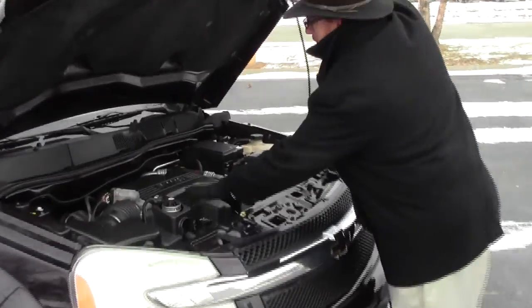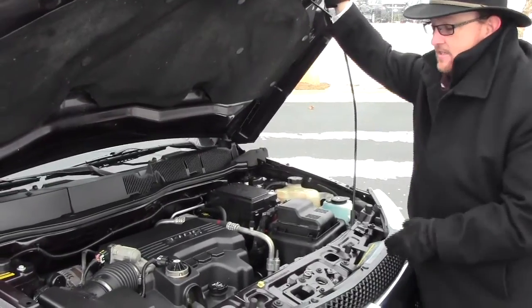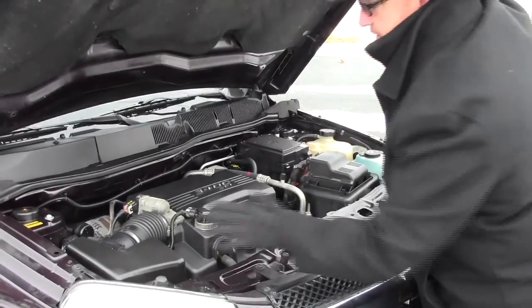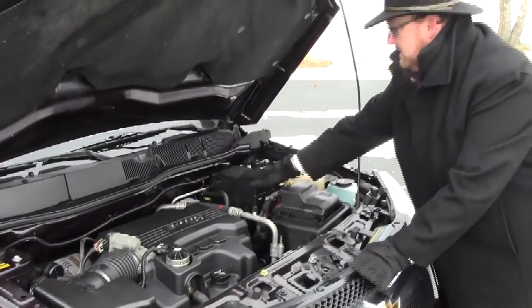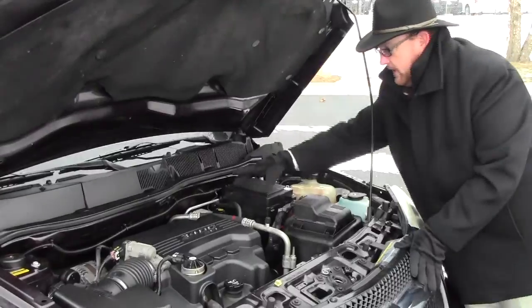Under the hood we have the 3.4 liter sequential fuel injected V6. It is all-wheel drive — front-wheel drive all the time, and displaces power to the back in all-wheel drive. You have easy access to your air filter, insulated dipstick for oil check and oil fill, maintenance-free battery, conveniently located fuse box, clear reservoir for your windshield washer fluid, engine coolant, and power brakes.